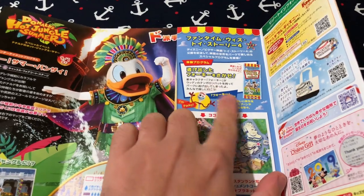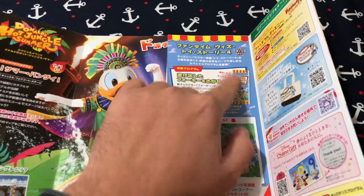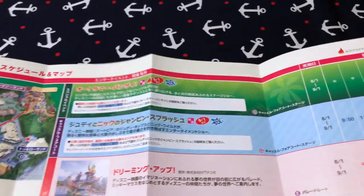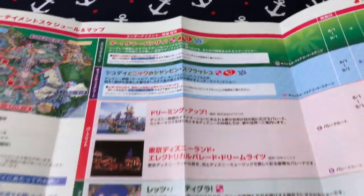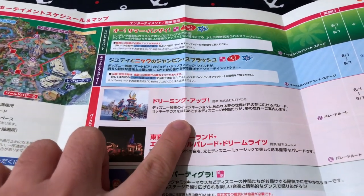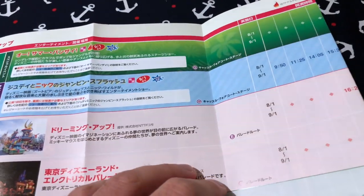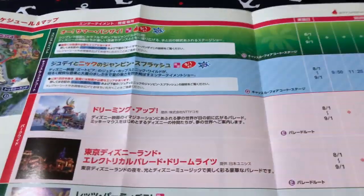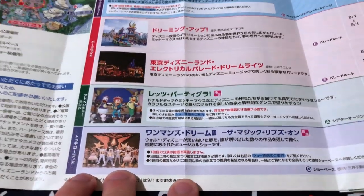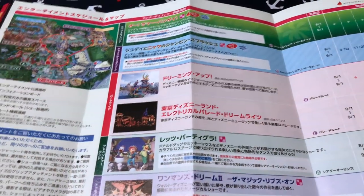We still have the Toy Story event happening — you just find stuff in the park. You can pick up this little pamphlet from a cast member. Here are the times for the two water shows. I want to note: I get asked a lot if the Dreaming Up parade still happens during the seasonal events, and yeah it does — Dreaming Up is still happening, usually at 4:20. And then we have the Electrical Parade Dreamlights, Let's Party Gras, and One Man's Dream 2. So this normal entertainment still happens on top of the summer entertainment. How's that for value?